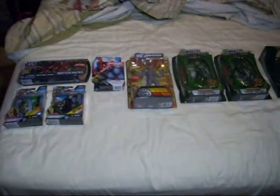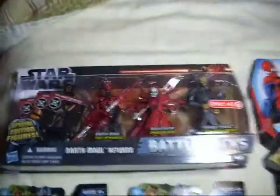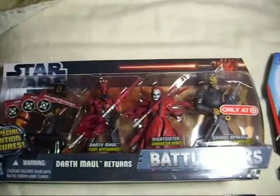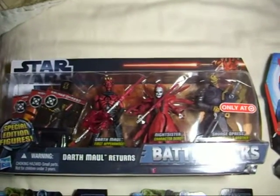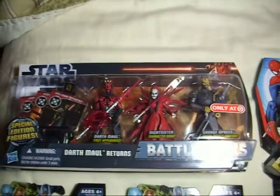So this is my haul for this week. I got some pretty sweet deals and some cool finds. First, the Star Wars Target exclusive. I wanted all three of these figures pretty much, so that's good when you want all the figures in the multi-pack.